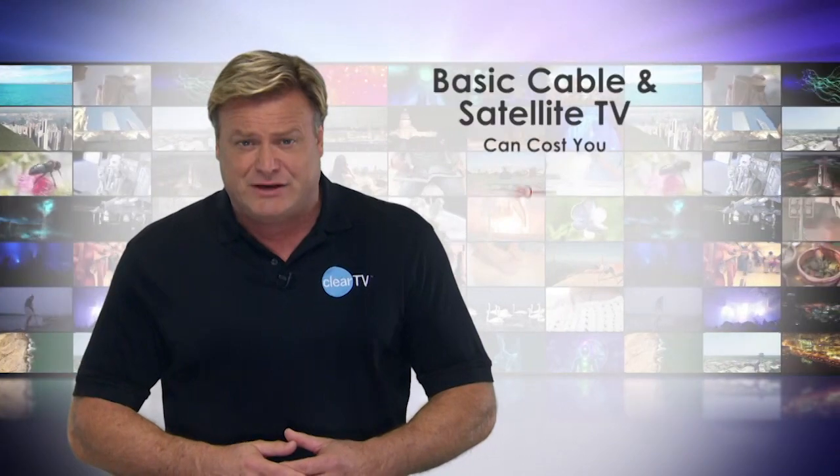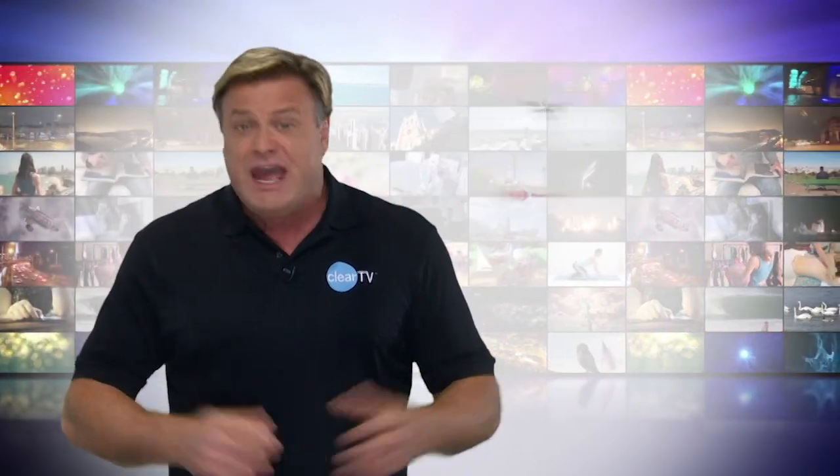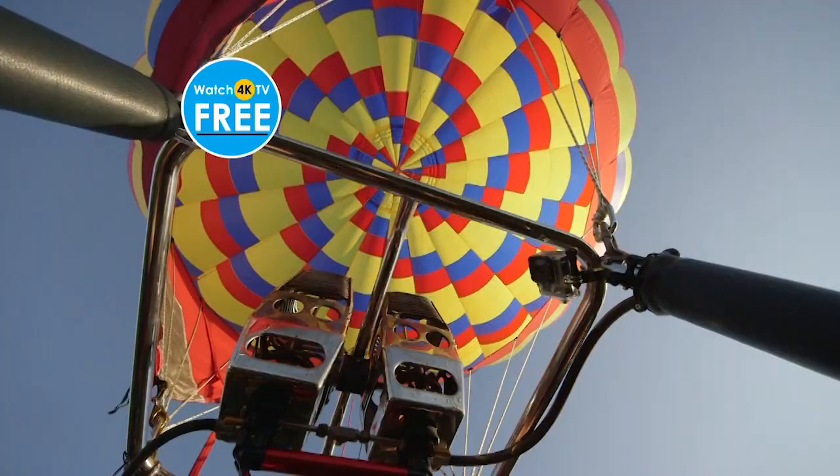If we're just off the coast here in the Gulf of Mexico receiving free network broadcast HDTV, imagine all the free shows you'll receive at home. Basic cable and satellite services can cost you up to $80 a month — that's $960 a year and almost $10,000 over a 10-year period. Watch TV in as many rooms as you like with no additional monthly fee.